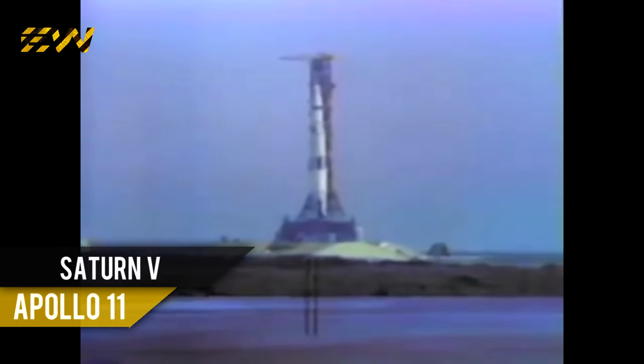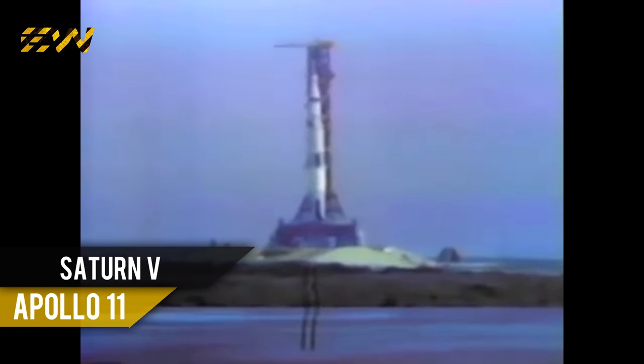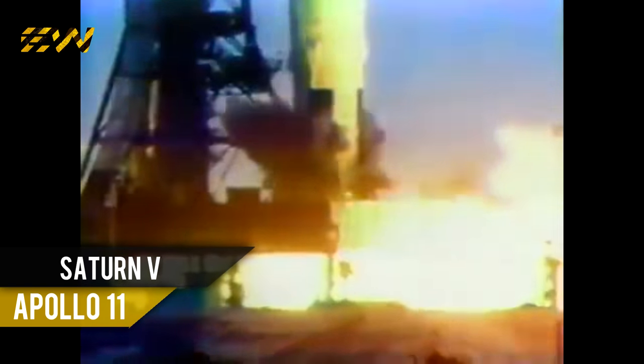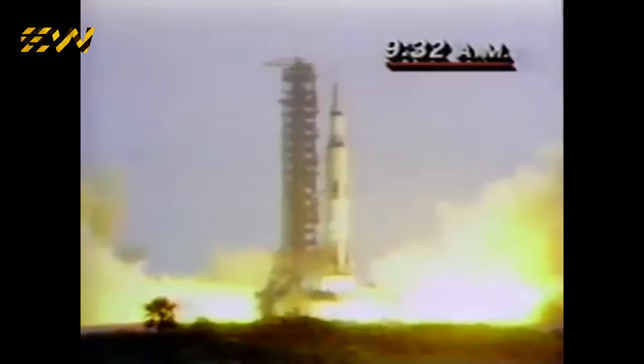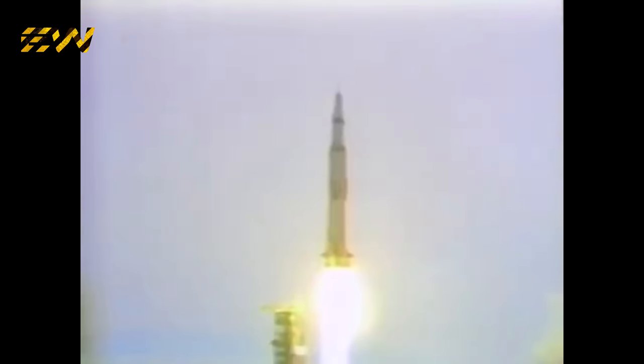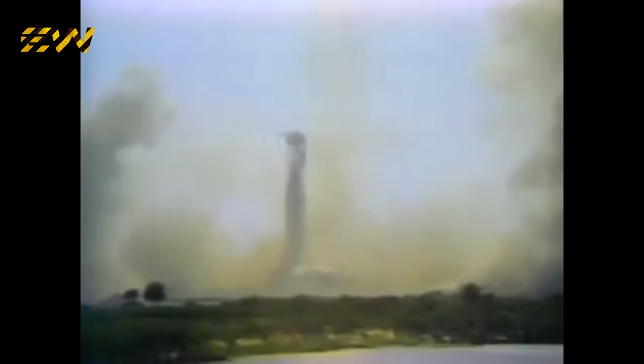Nine, ignition sequence start, six, five, four, three, two, one, zero — all engines running, liftoff. We have a liftoff, 32 minutes past the hour. Liftoff on Apollo 11. Tower cleared. We've got a roll program. Neil Armstrong reporting their rolling pitch program, which puts Apollo 11 on a proper heading.